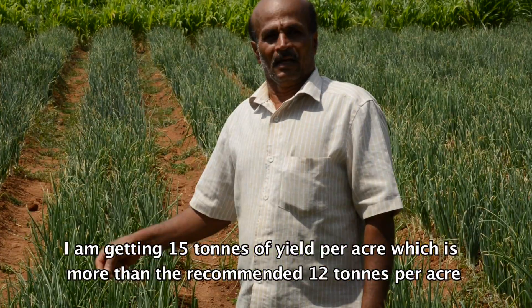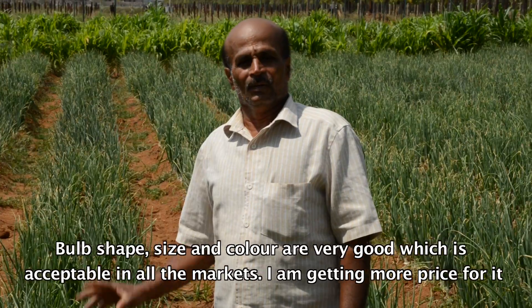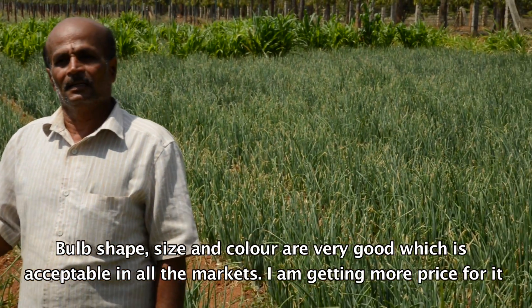The Arka Kalyan onion is of good quality and the color makes it very marketable.